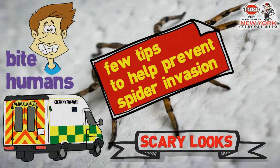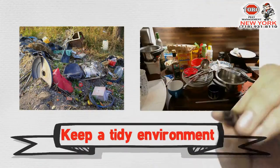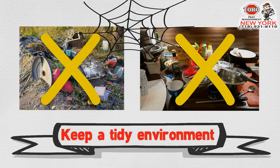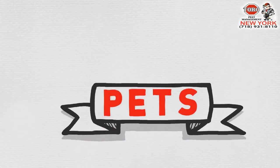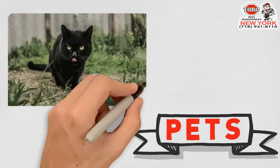Keep a tidy environment. This one is a classic — almost all pest invasions can be avoided through keeping a tidy environment. Pets and animals prey on each other, and unfortunately for the spiders, cats are not very big fans of them.